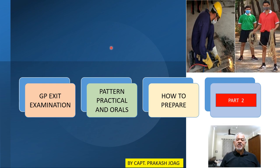Hello friends. In Part 1 of this lecture we have seen the GP exit exam information on online test, how the online test is conducted for GSK and MEK, and how the marks are allotted for each question. In Part 2, we are going to discuss how the practical and oral exams are conducted for GSK and MEK, and the weightage of marks given to various practicals you will have to perform during the examination.